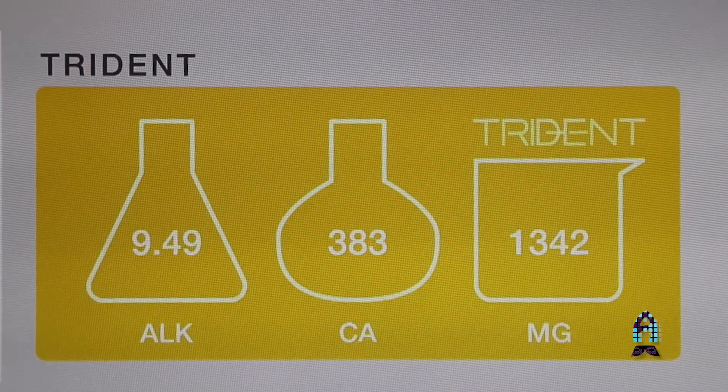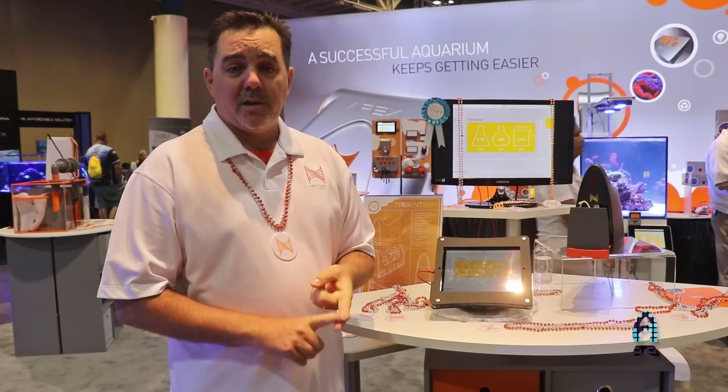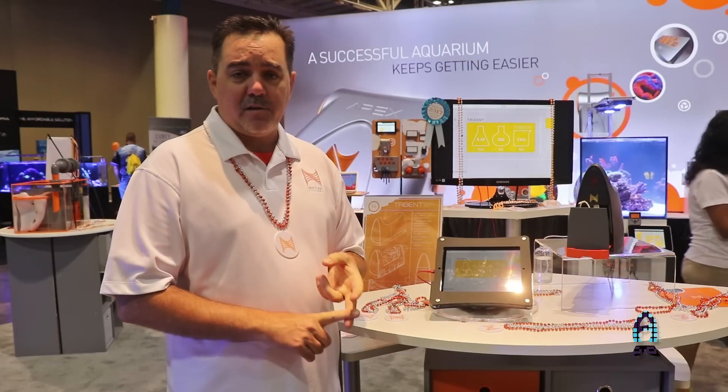All of the reagents fit inside. Enough reagent for 30 days fits in there, with 4 tests a day for alkalinity and 2 tests a day for magnesium and calcium.